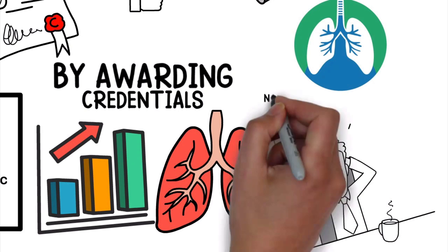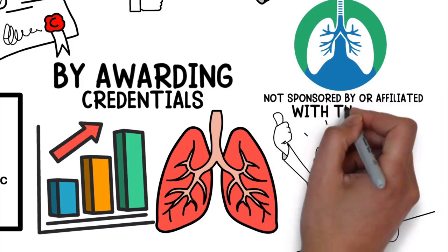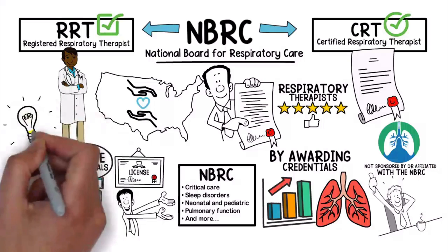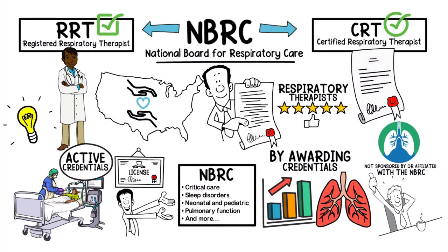Respiratory Therapy Zone is not sponsored by or affiliated with the NBRC in any way. This video is for educational and informational purposes only. To learn more, go to nbrc.org.